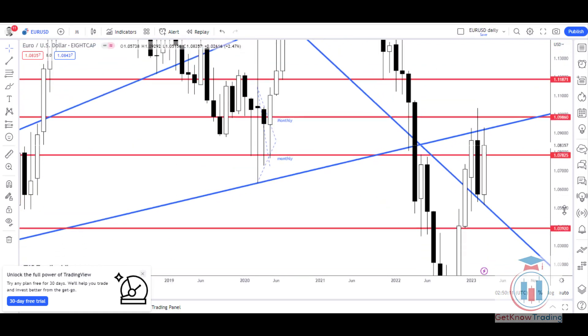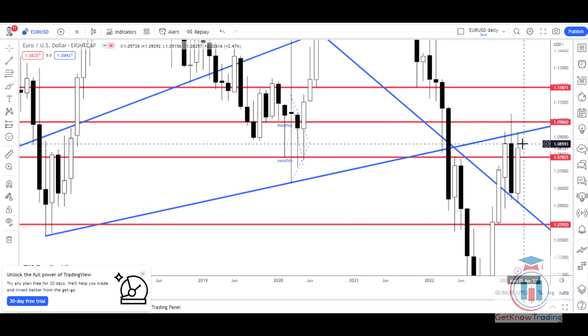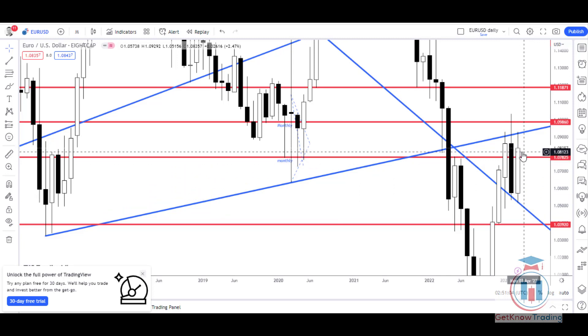Moving to the monthly time frame: in the previous analysis I mentioned that if the month closes above 1.07825, it will be a good indication that the price will be in bullish mode for the next month. The price managed to go above 1.073 on the monthly time frame, which is a critical level. The price could not reach 1.086, which is also a critical monthly level, but managed to make a wick above that, testing the previous highs — the same highest point touched in February. This month shows how the bulls found strength around 1.05 and pushed the price above 1.07825, which is a monthly resistance that will now act as support.